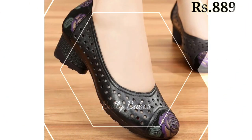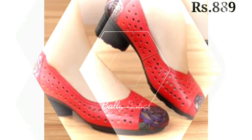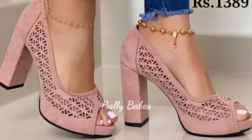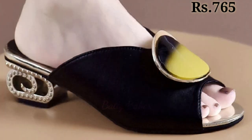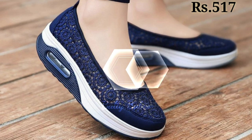Hello everyone, I hope you all are doing good. Welcome back to our channel Belly Babes, where you get the brand new footwear collection. If you are visiting our channel for the first time, make sure you subscribe and press the bell icon to get the latest notifications of our videos. So let's start our video.